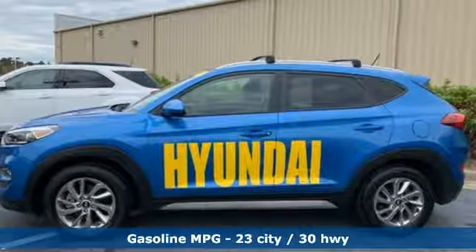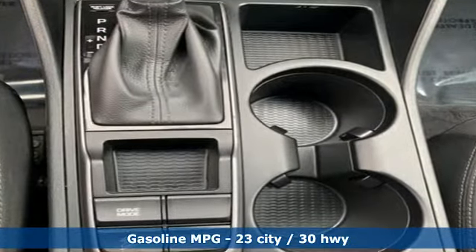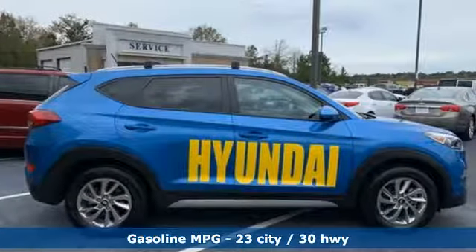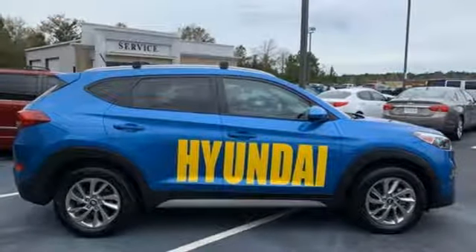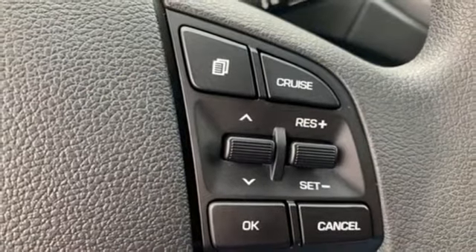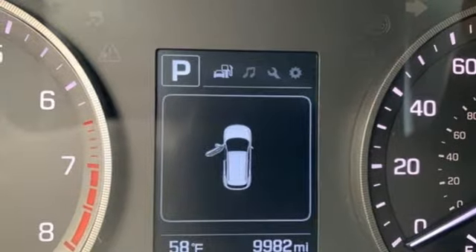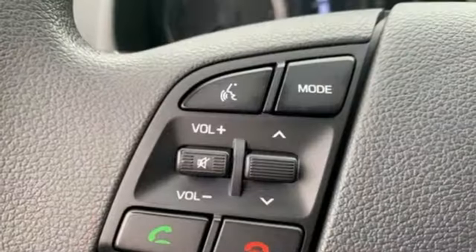It comes with great features you'll love: external memory control, power heated mirrors, manual tilting steering column, wireless phone connectivity, manual telescoping steering column, inline four-cylinder engine, aluminum wheels, gas pressurized shocks, and automatic transmission.